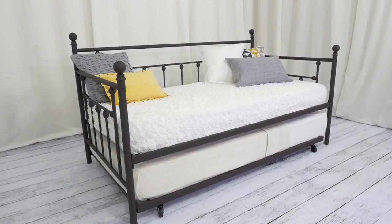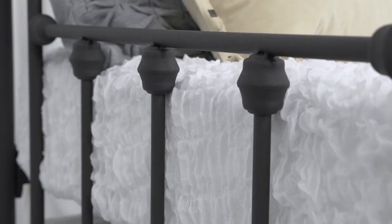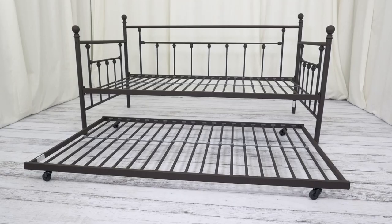Do you need extra sleeping space? Do your kids love sleepovers? Then the Manila Daybed with Handy Pullout Trundle from DHP is perfect for you. The simple yet elegant metal frame is sturdy and showcases a round finial design for a contemporary look that fits all room styles.